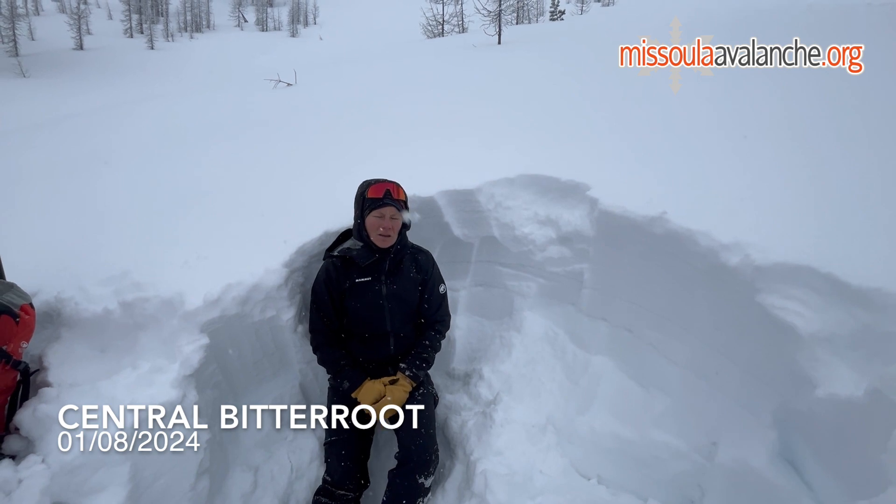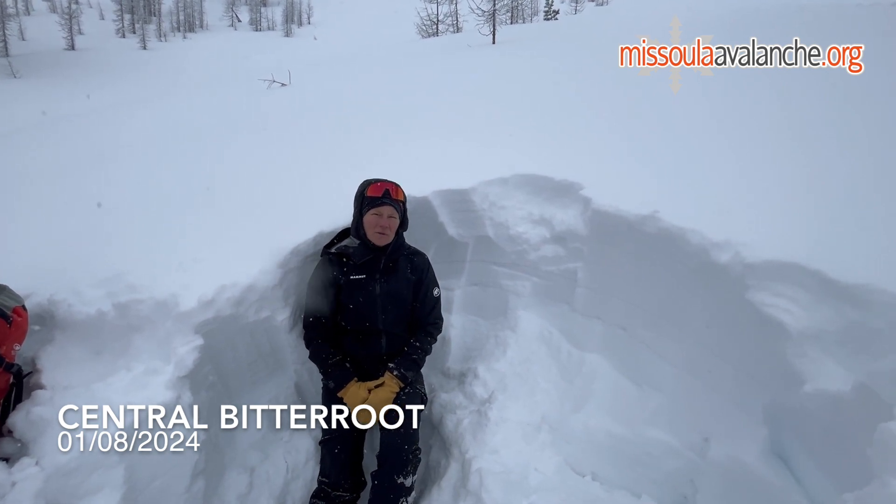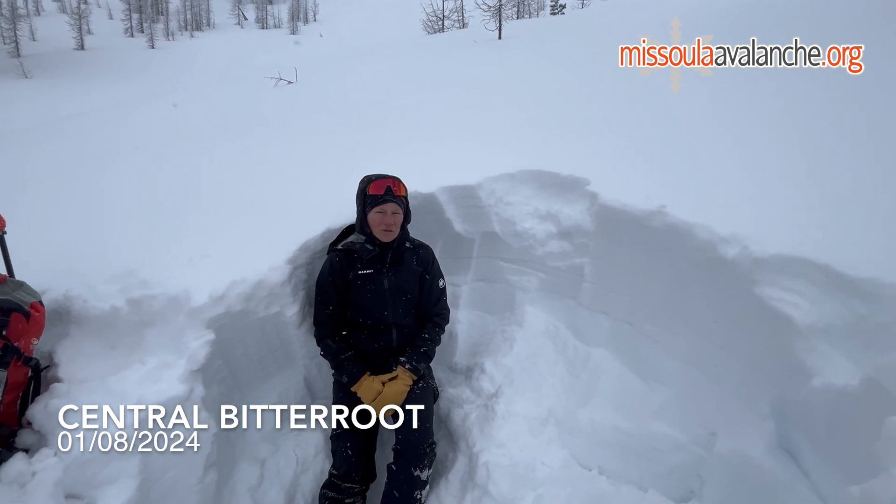As conditions change throughout the week, keep an eye out for signs of instability such as shooting cracks, collapsing, whomping, and recent avalanches — and ski and ride safe.